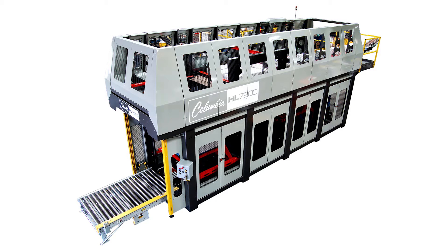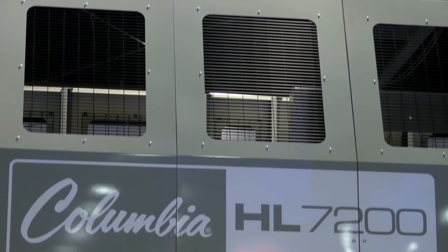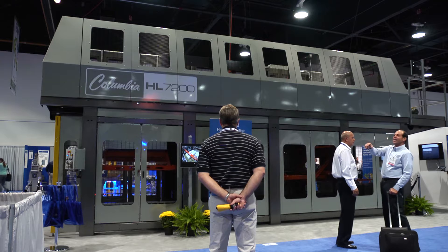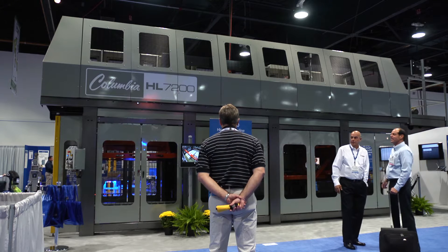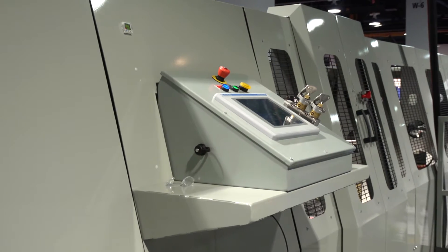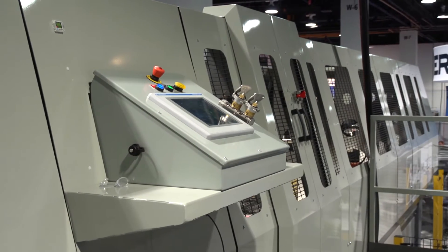The HL7200 is a high-speed, high-level, inline palletizer. The HL7200 is the first of a family of next-generation high-level palletizers that will be introduced by Columbia Machine over the next 12 months. This machine is loaded with more standard features than the industry has ever seen, especially on an inline palletizer.